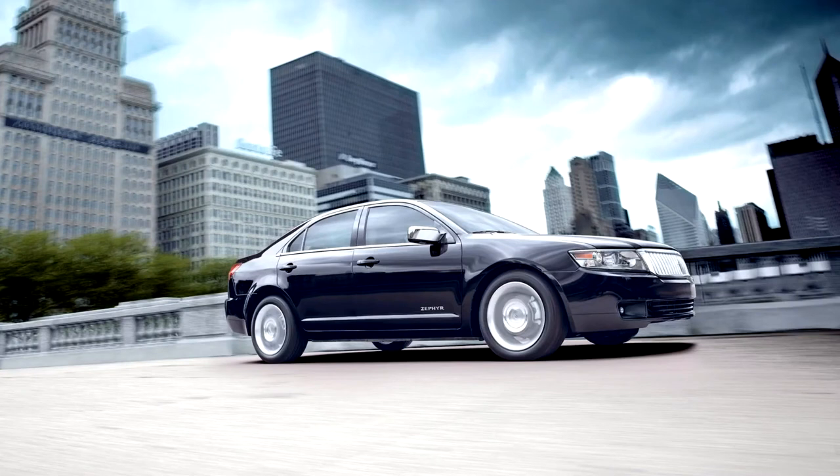For 2007, the model was renamed MKZ and took over the LS market, with sales beginning in September 2006.